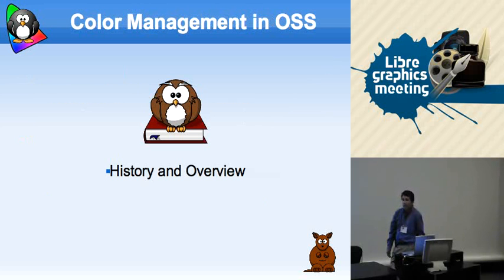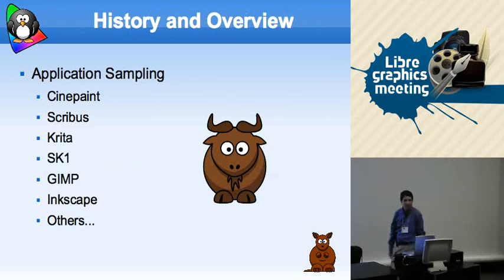Color management and open source — a little history. Most people are at least aware of what some of the graphics apps are. Cinepaint was one of the first. Scribus does really good professional print output. Krita, SK-1, GIMP. Inkscape is one of the latter to add something — we've got at least base compensation in there and images are corrected as of a couple revisions ago, but we need to pull up and move forward.